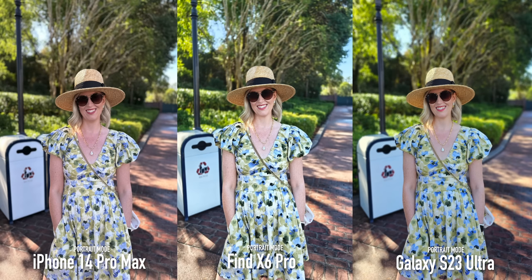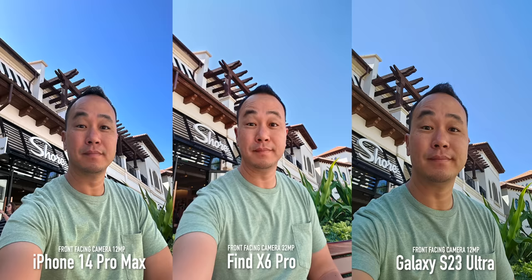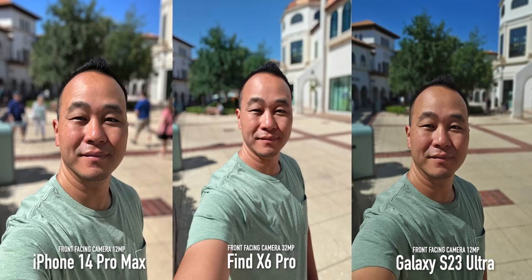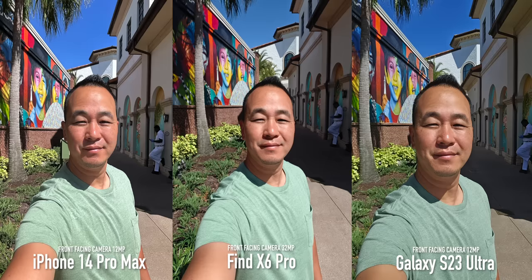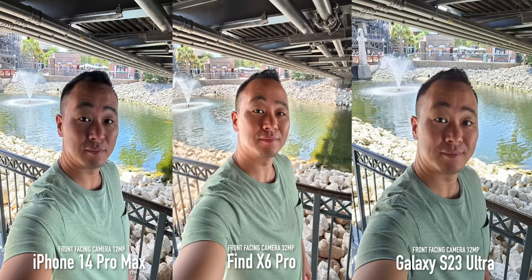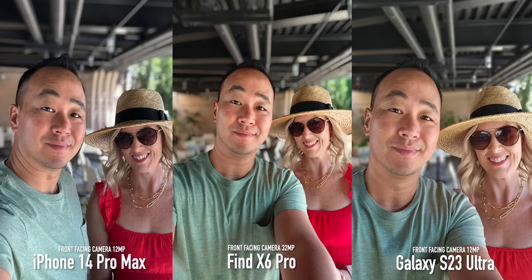Two more things before we jump into night mode — first is the front-facing camera. The OPPO does have brighter skin tones, which you may or may not like. What I do love is that the Find X6 Pro has the widest angle on the selfie camera, so you can see how much more is in the frame from the same arm's distance. In portrait mode you still get that same great wide angle, and in harsh sunlight they're all doing a great job — though results will come down to personal preference.